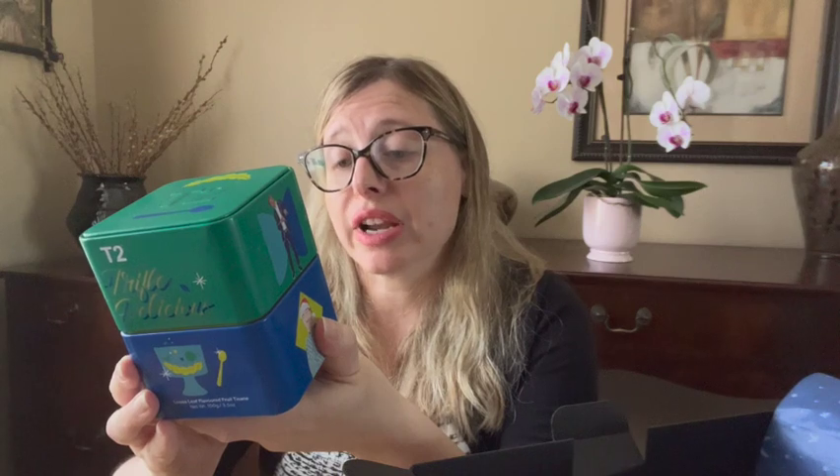The next tea is Trifle Delicious. It's a loose leaf fruit tisane, 100 grams. It says a luxuriously decadent concoction, layering notes of fresh fruit jelly with sweet sponge cake, the whole thing topped off with rich vanilla custard and lashings of cream. The result is a winner that'll appease any diehard dessert lover. The ingredients are apple, grapes, black chokeberries, carob, hibiscus, beetroot, elderberries, white cocoa butter, natural and artificial flavoring, black currants, blueberries, raspberries, and strawberries.